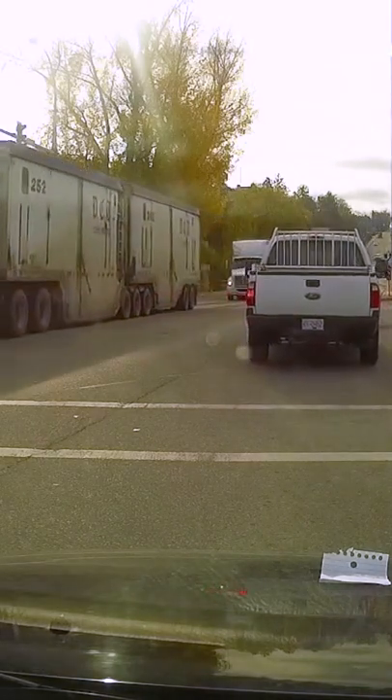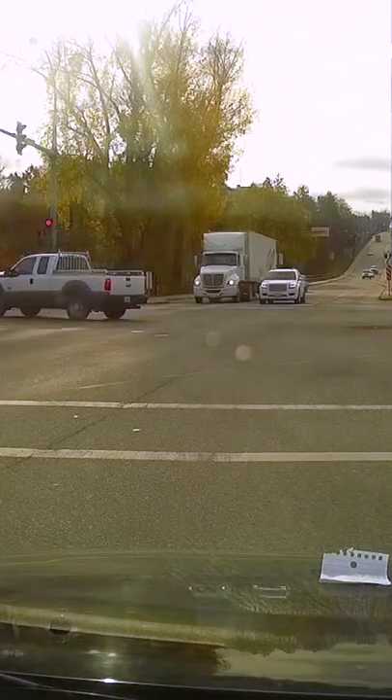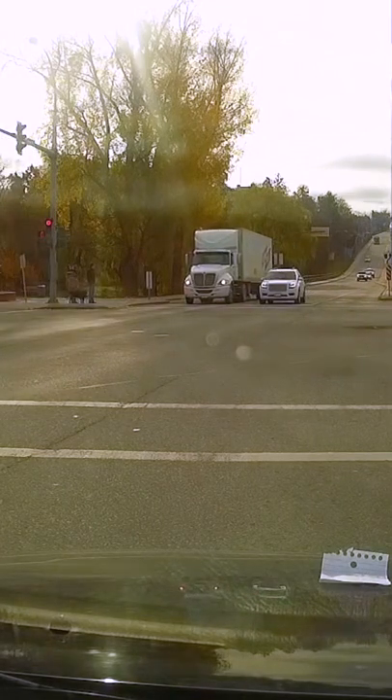First and foremost, don't panic. You own the intersection. Don't go until you are 120% sure that the oncoming traffic is, in fact, stopped.